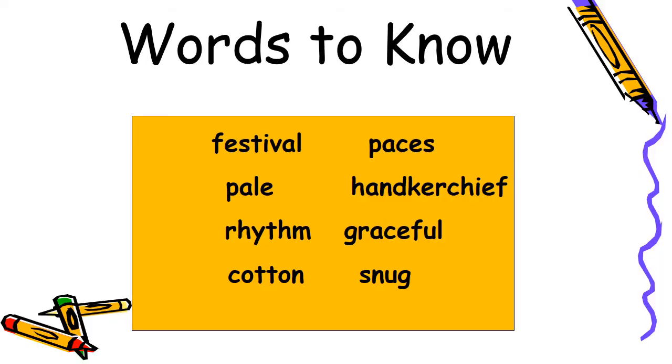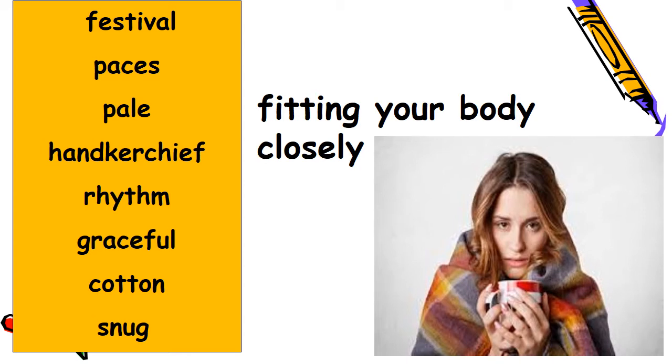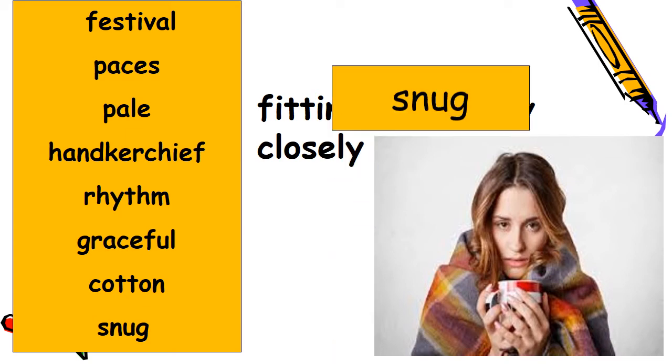The words to know from this selection are: festival, pale, rhythm, cotton, paces, handkerchief, graceful, and snug. Let's review. Fitting your body closely — like being wrapped up to feel warm — what is the correct word? The answer is snug.